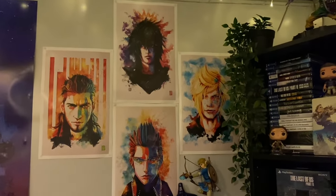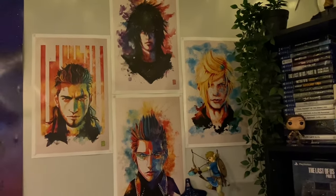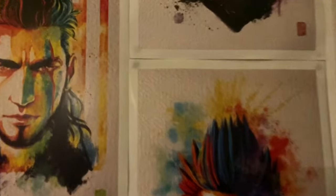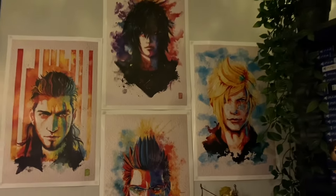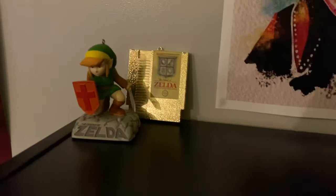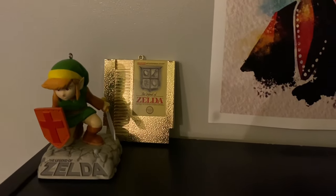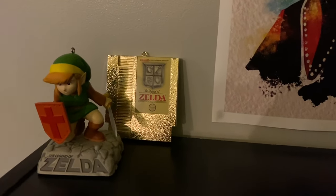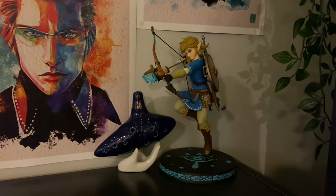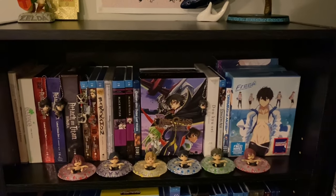Now to look at this wall and shelf. I have my Final Fantasy 15 boys prints — I love these so much, they're absolutely gorgeous. I wish I'd gotten frames for them because the sticky tack has stained through the prints, which makes me really sad. I have two Hallmark ornaments of Link from the original Legend of Zelda, and the original cartridge of Legend of Zelda as an ornament — it's still cool. We have another First Four Figures Link from Breath of the Wild, and an Ocarina of Time replica.